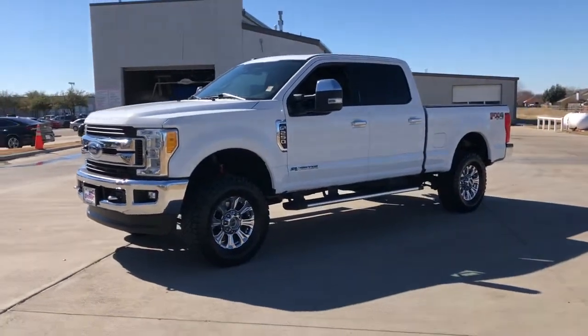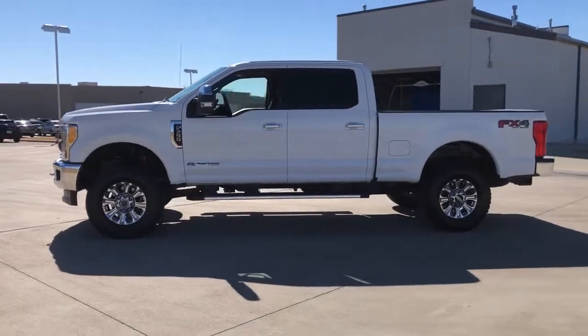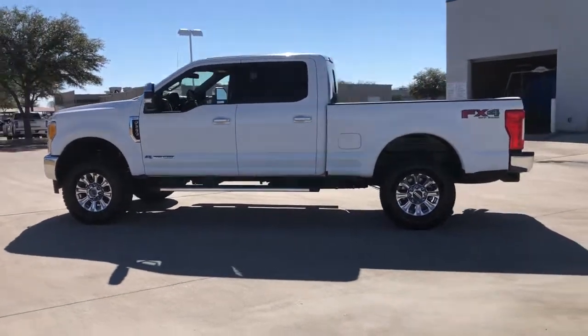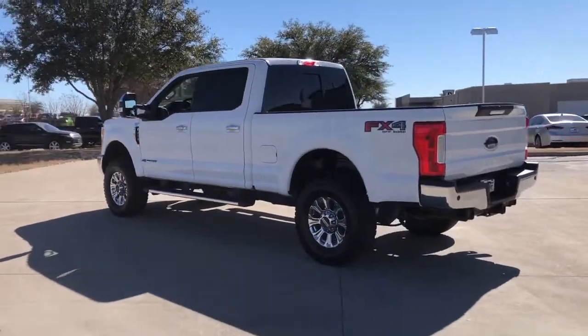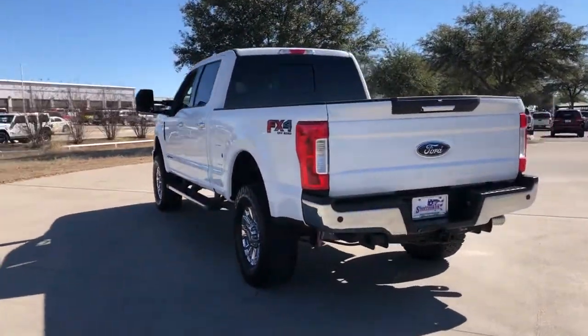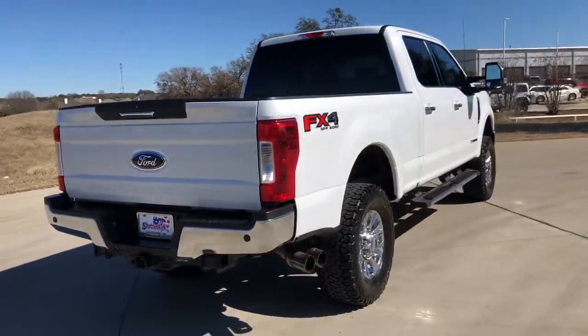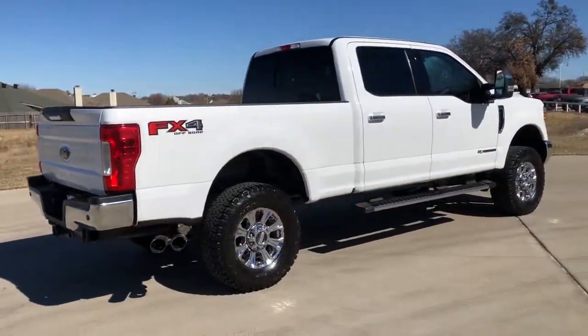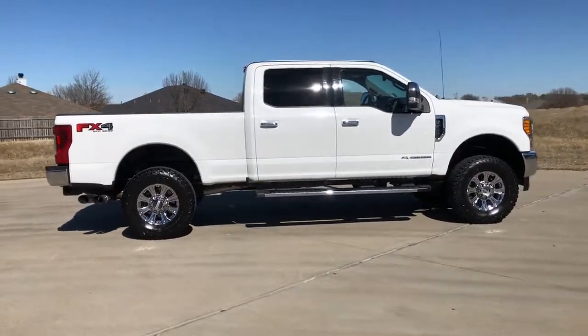Look no further than the 2017 Ford F-250. With less than 35,000 miles on it, here's a tough, fully capable Ford F-250 that's ready to help you get demanding jobs done safely and with ease. This full-size, heavy-duty pickup leverages military-grade aluminum alloy, high-strength steel, and rugged components to bring you extraordinary performance.